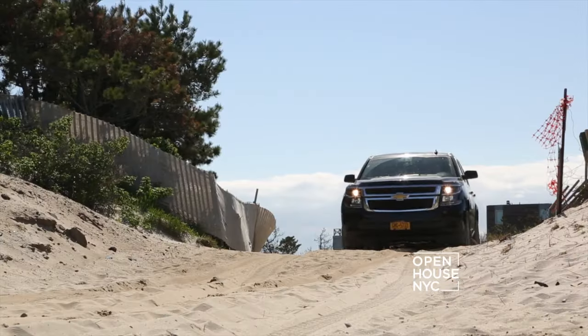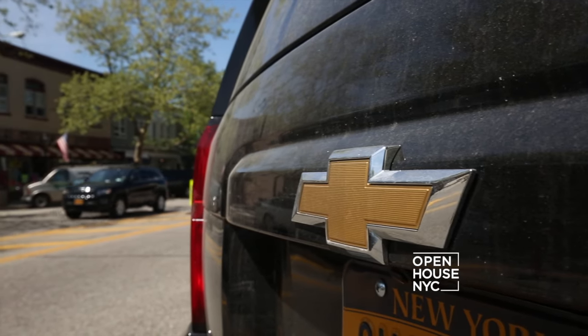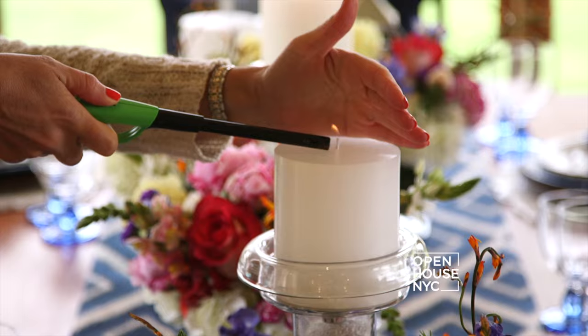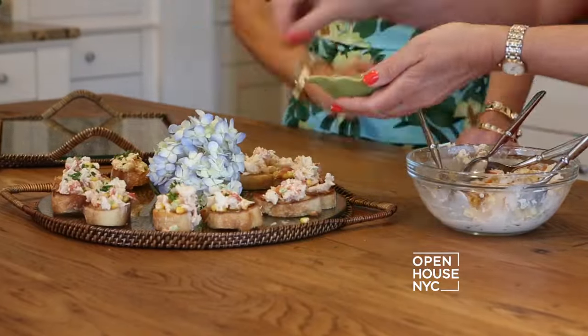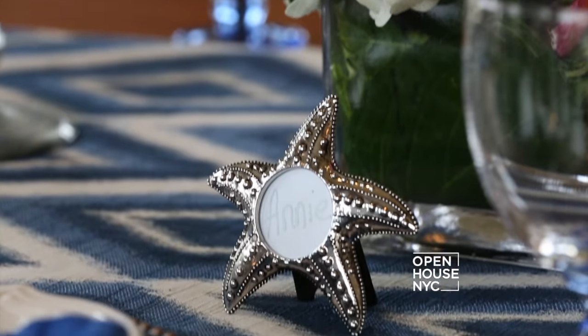Right now we're in the Hamptons, where stylish New Yorkers and the Hollywood Glitterati come to shop, hang out and eat during the summer. So if you're hosting, you really have to pull out all the stops. I'm meeting up with Annie Falk, author of Hamptons Entertaining: Creating Occasions to Remember. She's going to share a wealth of inspiring ideas on table settings, menus, and so much more.